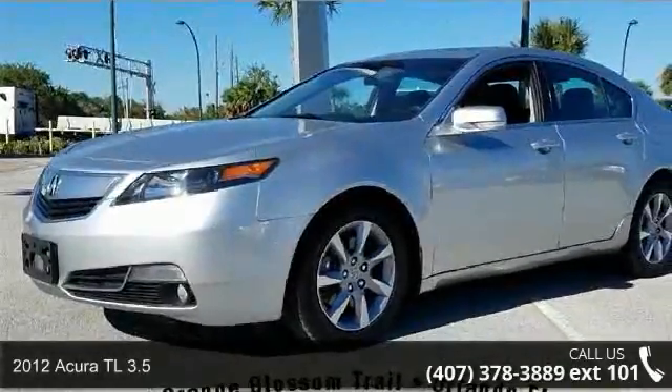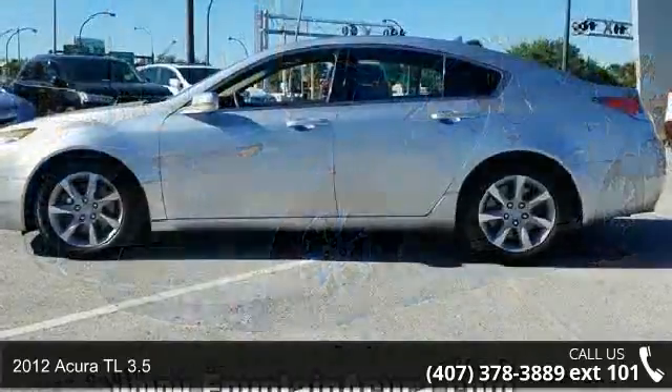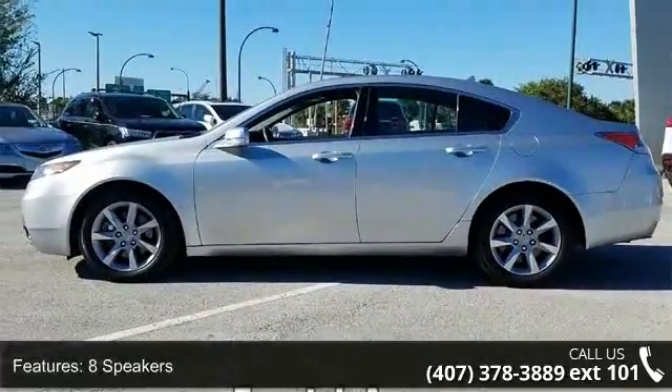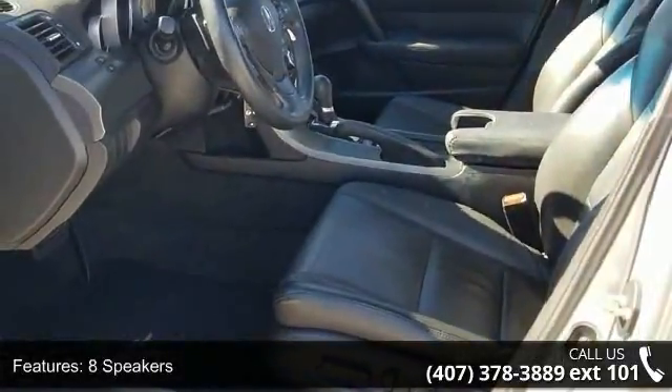Step into the 2012 Acura TL 3.5. If you are looking for a first-class ride, you have found it. This vehicle's top features include 8 speakers, MP3 decoder, radio data system, and XM radio.